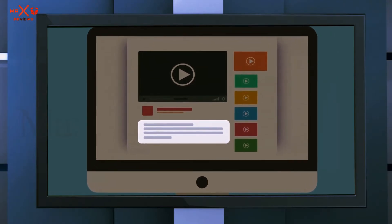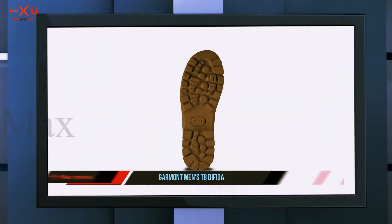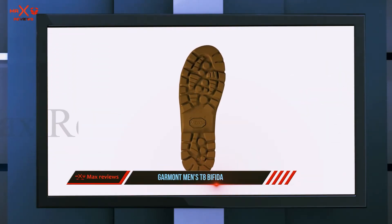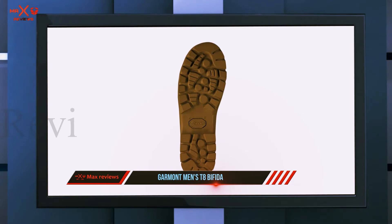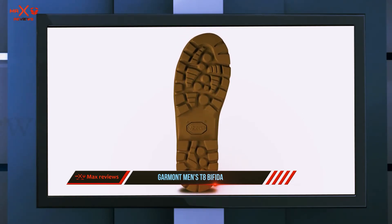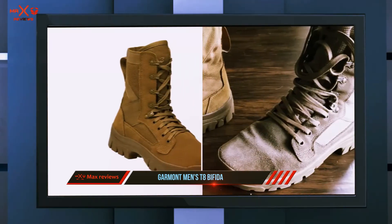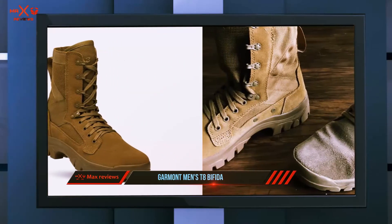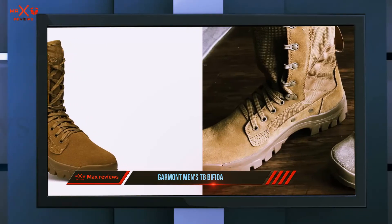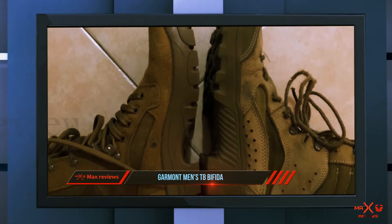Coming in at number two: the Garmont Men's T8 Befita. The Garmont brand is a well-known brand that has been around since 1964, with headquarters in northern Italy. They have built a reputation for manufacturing solid boots optimized for trails. The Garmont T8 Befita tactical boot is a result of research into trail-optimized boots, and has the features and technology to make it one of the best for that purpose.